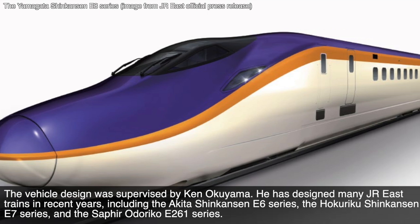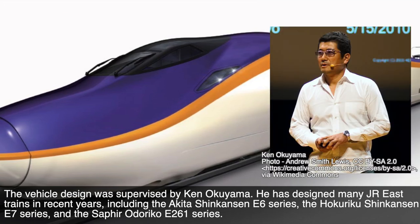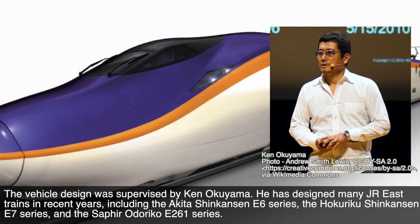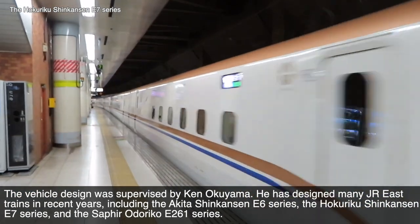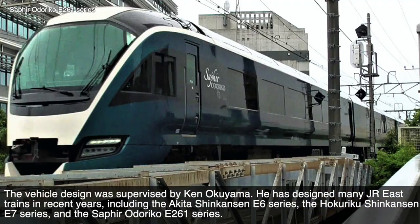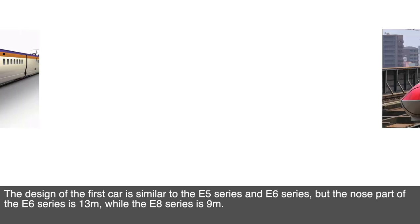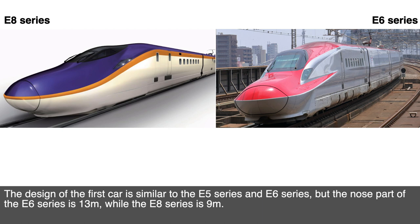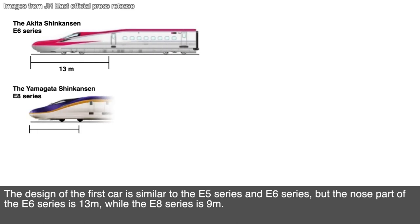The vehicle design was supervised by Ken Okuyama. He has designed many JR E3 trains in recent years, including the Akita Shinkansen E6 series, the Hokuriku Shinkansen E7 series, and the Safiro Odoriko E261 series. He is also known as the first non-Italian to design a Ferrari. The design of the front car is similar to the E5 and E6 series, but the nose of the E6 series is 13 meters, while the E8 series nose is 9 meters.